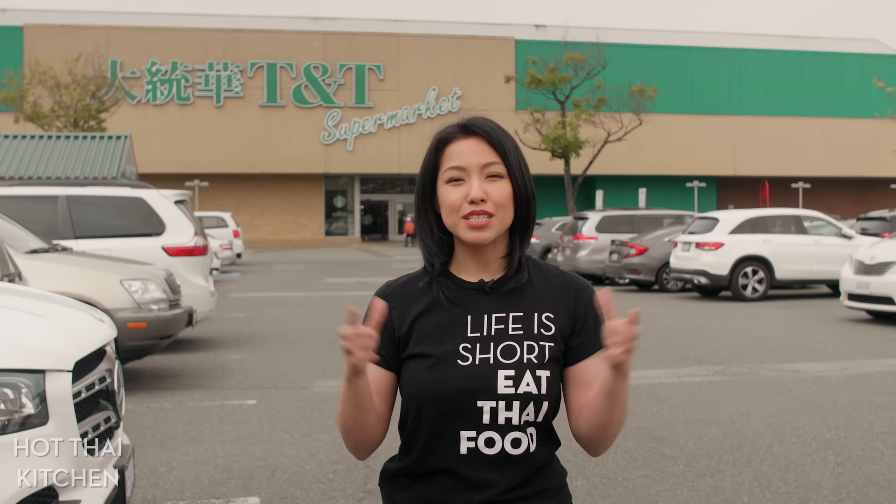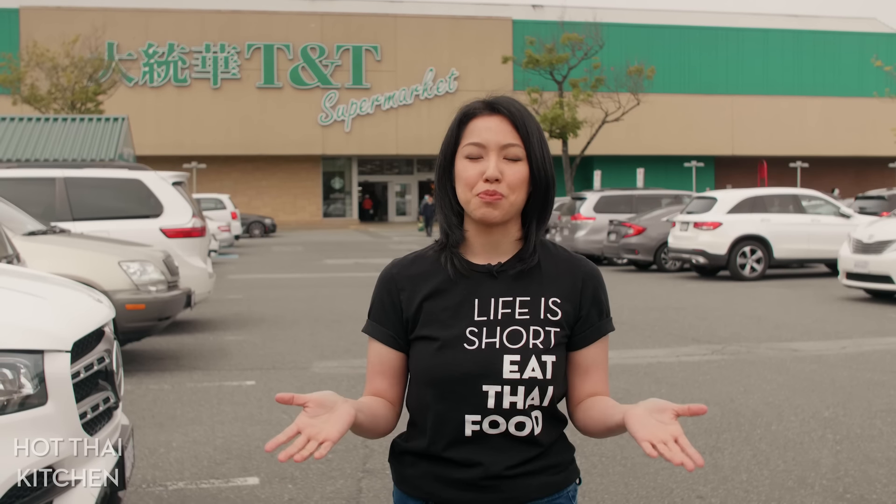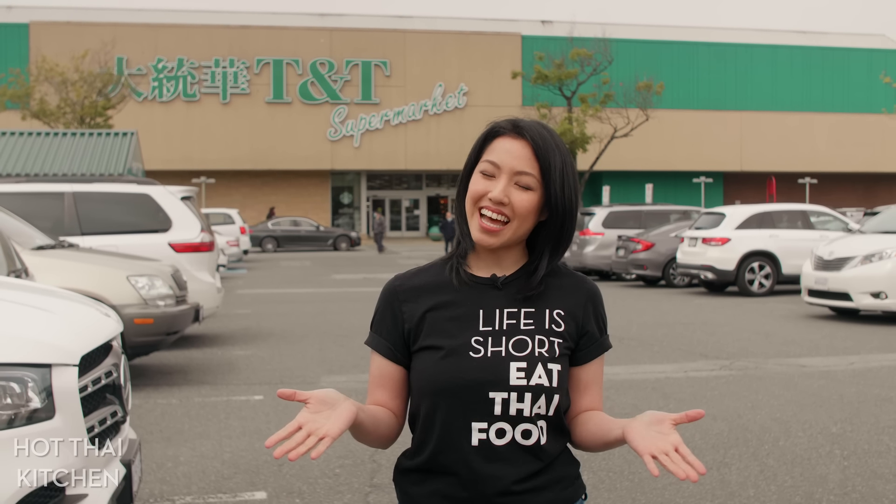And that is it. I hope you found that helpful. If you want to deep dive into any one ingredient, check out my Thai Ingredient 101 playlist linked below. Special thanks to the Thai Trade Center and TNT for making this video possible, and to our Patreon members for supporting the show. Thank you as always for watching, and I will see you next time. Sawaddee ka!